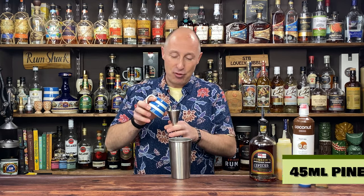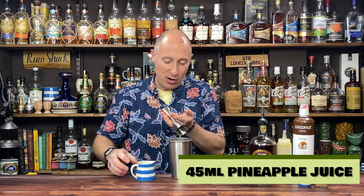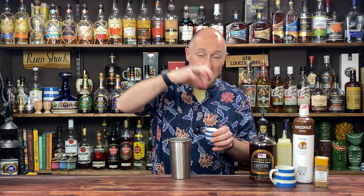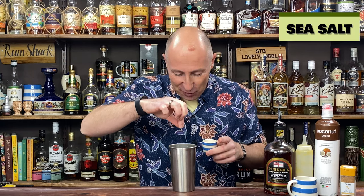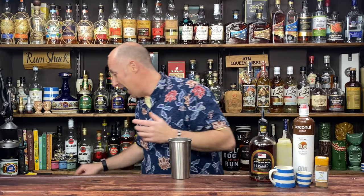Pressed pineapple juice is important — 100% pressed pineapple juice. Don't go for that fake stuff from concentrate, you want proper pressed. So 45ml, one and a half ounces of proper pressed pineapple juice. Then just a little pinch of Cornish rock salt — it has to be Cornish, don't come at me with anything from Essex. The sea salt is just going to elevate those flavours even more.